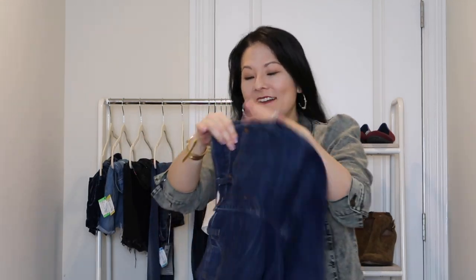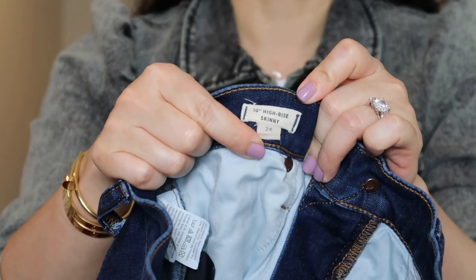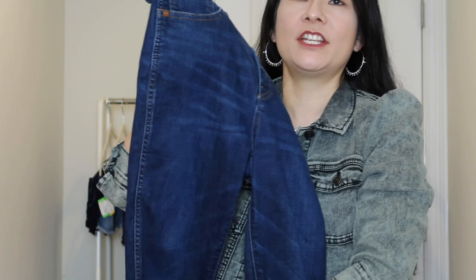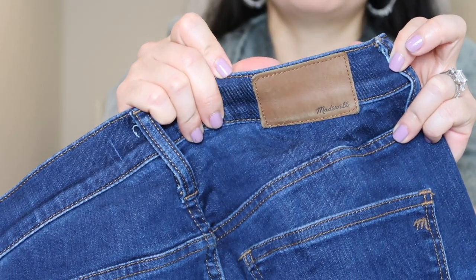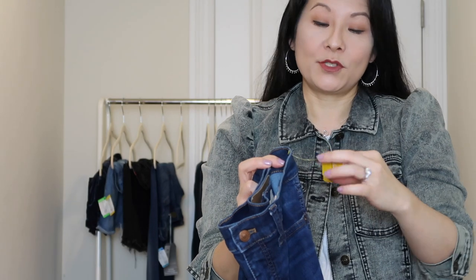Next up, another classic from Madewell — I love Madewell jeans, they sell really quickly. Madewell jeans list the style name on the side tag, which is super convenient. This is the 10-inch high-rise skinny jean in a size 26. Just a classic pair of Madewell high-rise skinnies. There's no significant distressing besides intentional whiskering, and it's in excellent condition. I always look for the back patch and the little Madewell M embroidered in the pocket. I paid $10.19 for these.